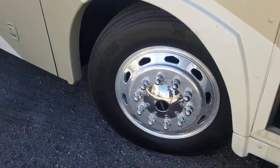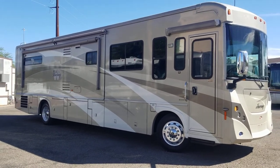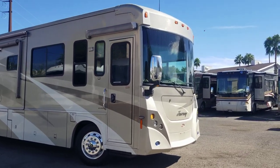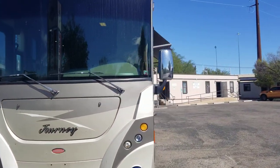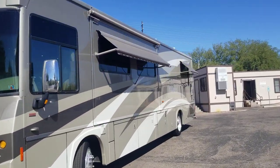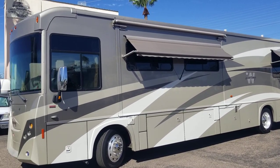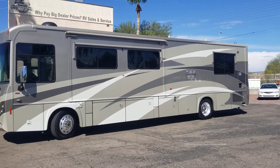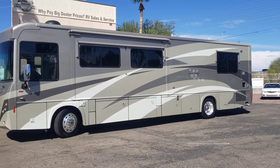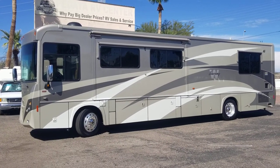If you want more info on this coach, there's a link down in the description to our website with contact info if you want to reach out and inquire about it. This coach is at Parada RV Center, located in Tucson, Arizona. My name is Taylor Quayle — if you have any questions, shoot me an email or give me a call. Thanks for viewing and hope you all have a great day.